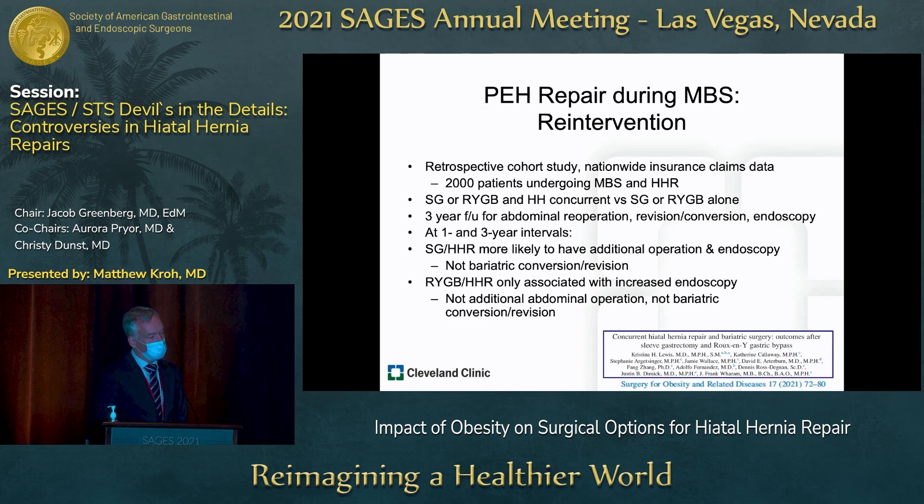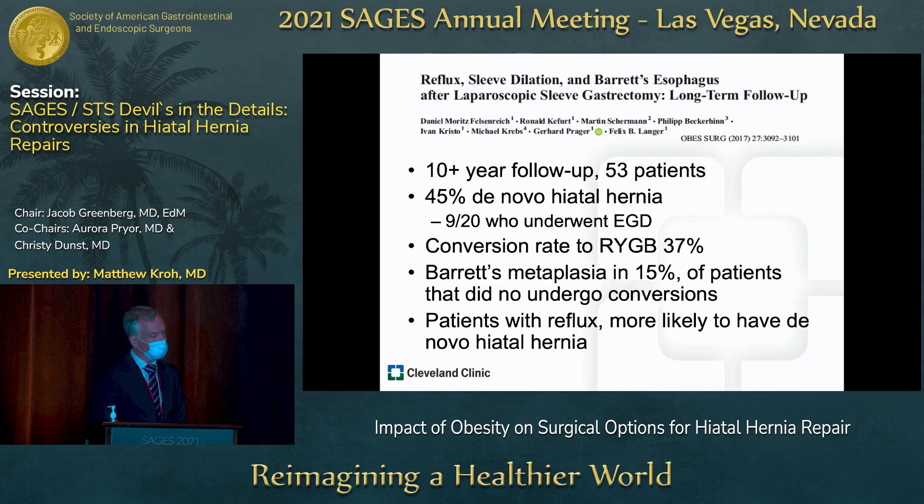A recent retrospective cohort study using nationwide insurance claims data of 2,000 patients who underwent metabolic surgery and hiatal hernia repair compared sleeve gastrectomy versus Roux-en-Y gastric bypass with concurrent versus standalone hernia repair, with three-year follow-up. Sleeve gastrectomy and hiatal hernia repair was more likely to require an additional operation and endoscopic intervention, whereas Roux-en-Y gastric bypass and hernia repair was associated with increased endoscopy but not an additional abdominal operation or conversion.